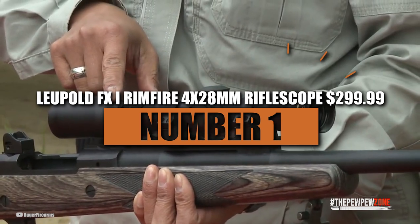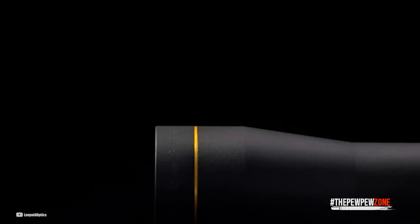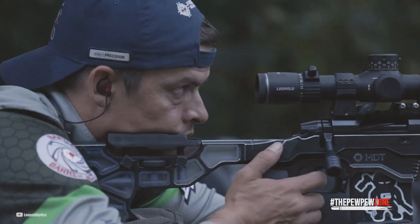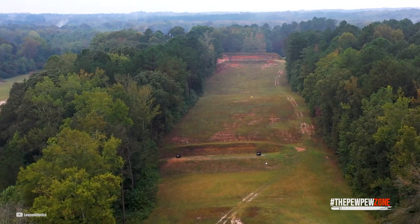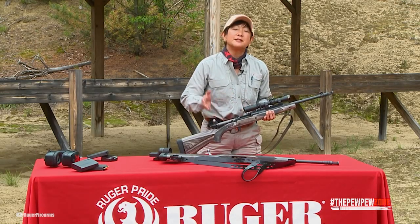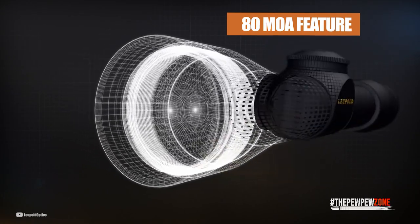Number 1: Leupold FX1 Rimfire 4x28mm Rifle Scope, $299.99. This is a portable scope that actually helps rather than get in the way. In fact, it is the most lightweight among its class and price range. Its duplex reticle makes aiming and shooting easier than ever. Since the crosshairs are smaller, there is less need for a target cover, giving you greater control over your gun than ever. Remember that because it is a small scope, you won't have the same viewing angle or distance as you would with some of the other scopes. While not as large as the others, the linear vision is around 25.5 feet, which is more than enough to see anything you need to. This scope is highly recommended for sports shooting. Firing off a lot of rounds requires a scope that is lightweight and doesn't provide any obstruction at all. The FX1 has an 80 MOA feature that makes it super easy to install on your rifle.